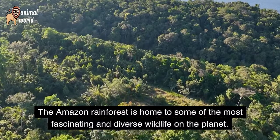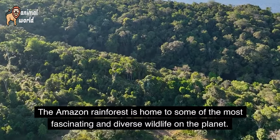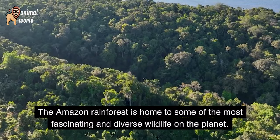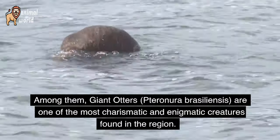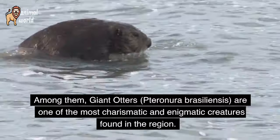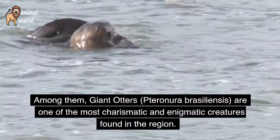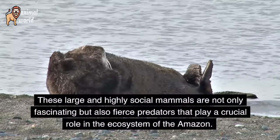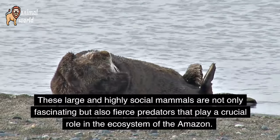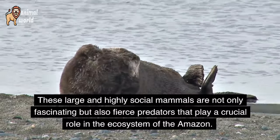The Amazon Rainforest is home to some of the most fascinating and diverse wildlife on the planet. Among them, giant otters — Pteronura brasiliensis — are one of the most charismatic and enigmatic creatures found in the region. These large and highly social mammals are not only fascinating, but also fierce predators that play a crucial role in the ecosystem of the Amazon.